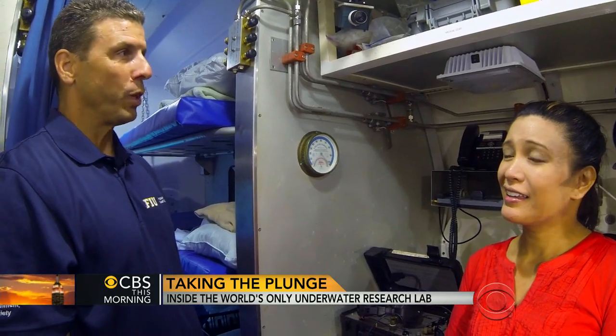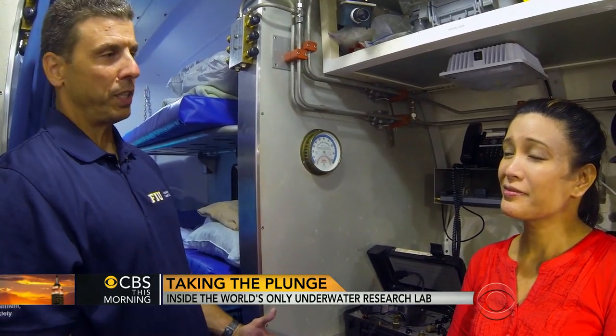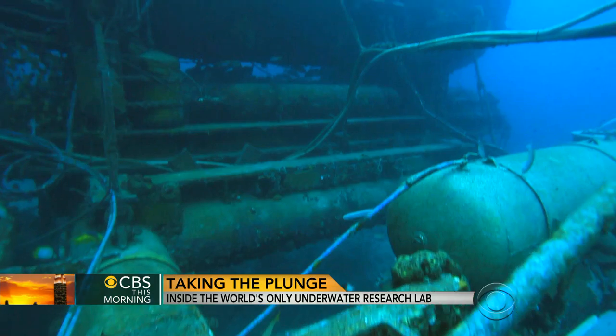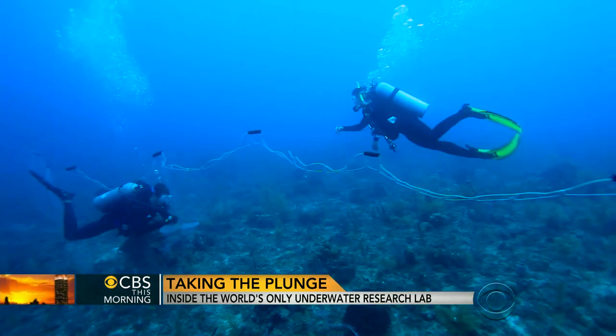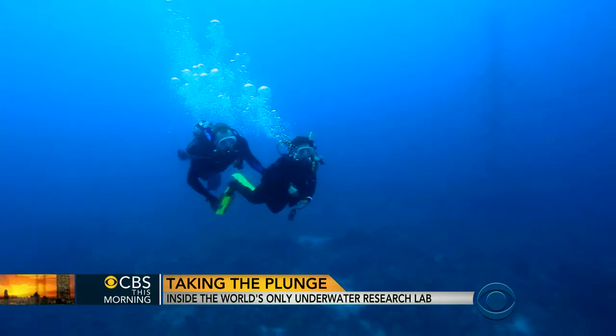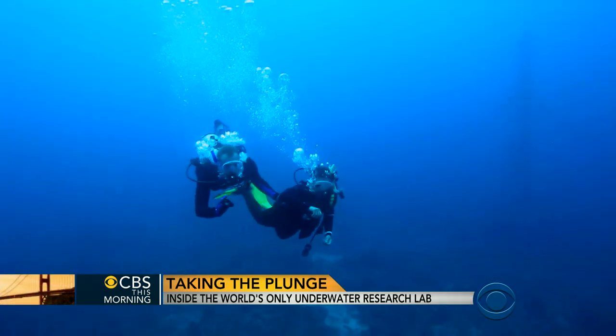Aquarius program director Tom Potts: I like to view this as an immersive experience. You're not looking at it from afar or looking at it in two dimensions on a computer screen. You're living it. A unique opportunity for scientists to live and work in the place they're committed to protecting. For CBS This Morning, Elaine Quijano, Key Largo, Florida.